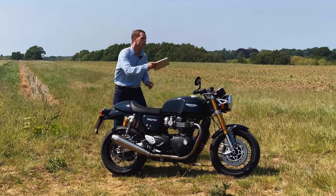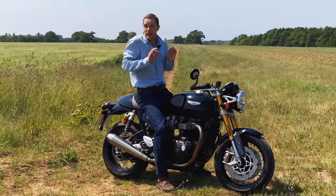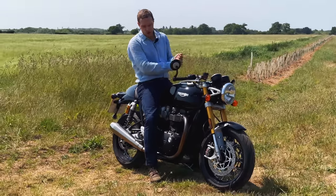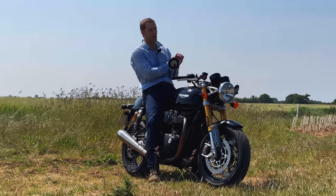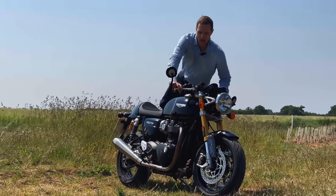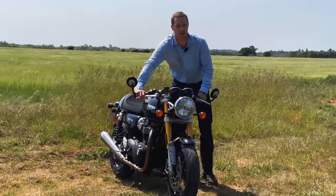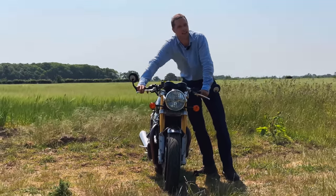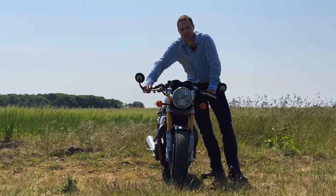Here now in 2023, we have the most powerful, aggressive Thruxton that there has ever been. Compared to the outgoing model, it's got more horsepower and it's now lighter. If you want this bike, you will have to part with £14,200. It's a 1200cc, liquid-cooled twin and it's got 103 horsepower. That weight from Triumph is quoted at 197 kilos, but Triumph decided to quote the dry weight and not the wet weight, and that may well be to make it look as light as possible.